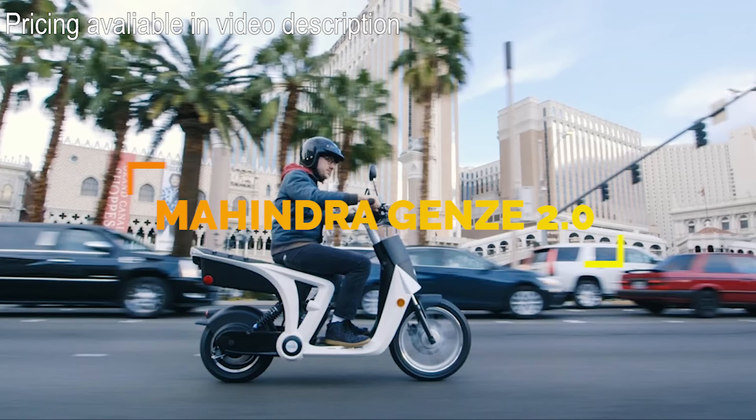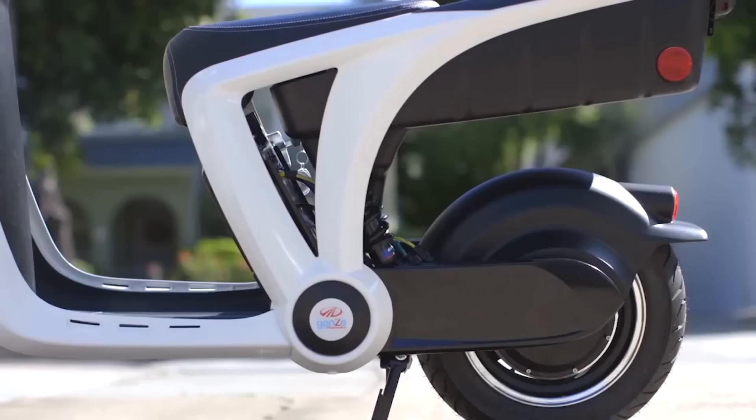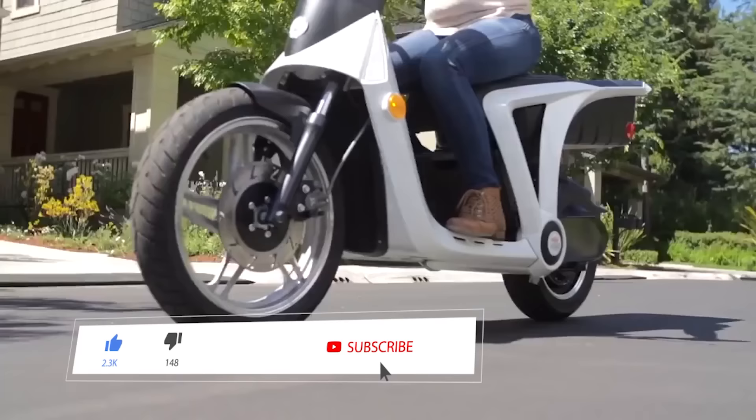Number 8. Mahindra, who partnered with Uber last year and deployed electric vehicles all over India, becoming one of the biggest automobile companies in the country, is now putting their money into a production facility in the city of Detroit to build the all-electric Gen Z 2.0 scooter.